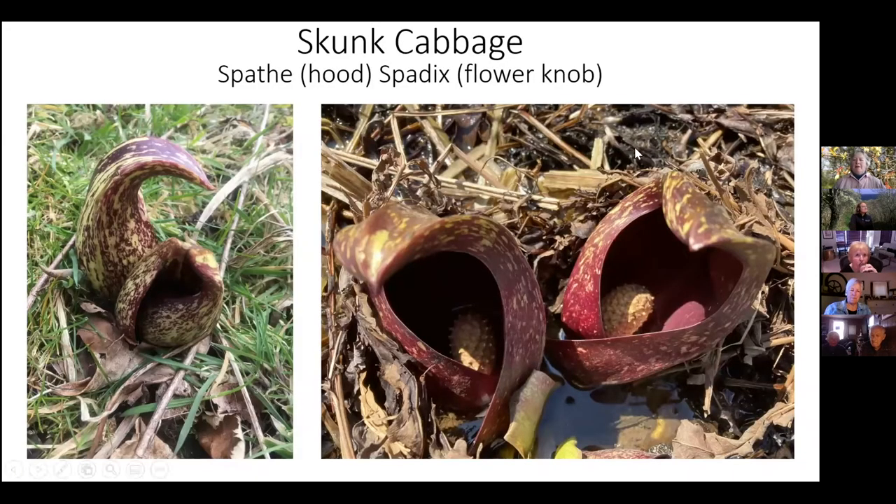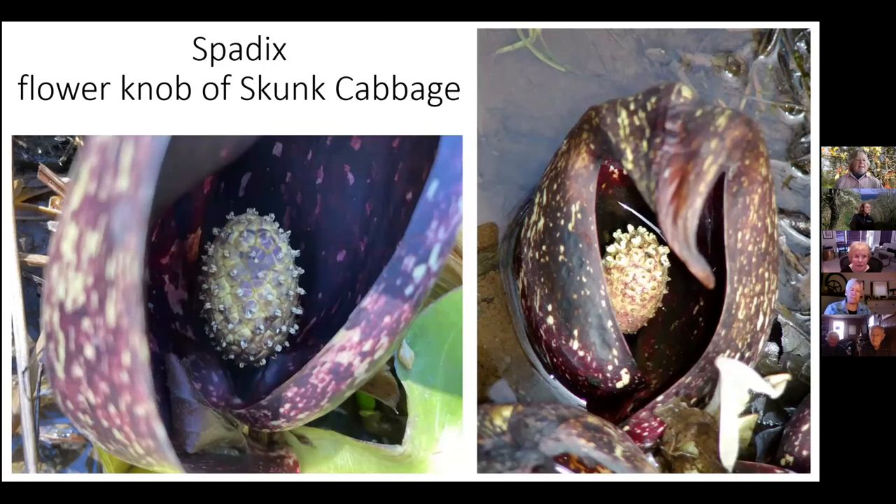This is maybe what some people would consider a rather homely plant, but this is one of our very first spring flowers — it is skunk cabbage. The image on the left is when it's still in bud, and then it opens up and has this sort of egg-like shape inside, called the spadix. This is the flower — like a little knob with tiny flowers on it. The hood part actually starts to decay and fall apart when it's really in full flower.